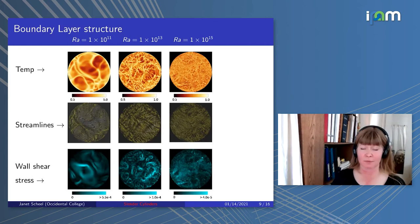Now some visualizations of the boundary layer structure—showing a horizontal cut through the bottom boundary layer for Rayleigh 10 to the 11th in the left column, 10 to the 13th in the middle, and 10 to the 15th on the right. Temperature is on the top row, streamlines in the middle row, and wall shear stress on the bottom row. As Rayleigh increases, structures become finer and finer. At aspect ratio 0.1, even at Rayleigh 10 to the 15th, the structures are smaller than the aspect ratio, indicating this domain is large enough to capture fine structure and determine Nusselt number reliably.